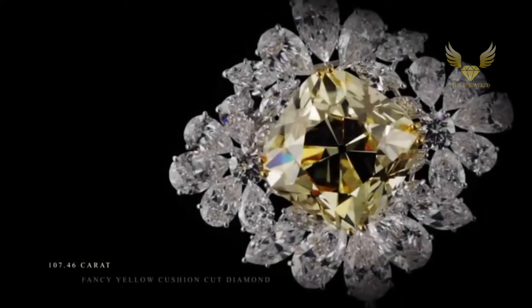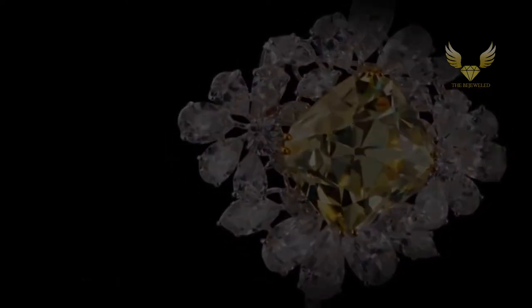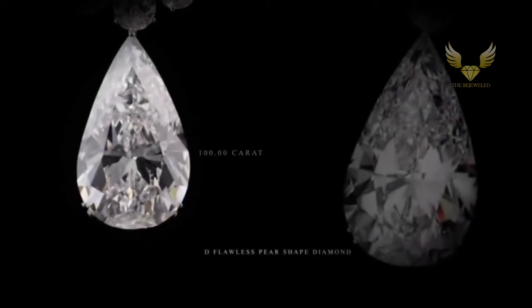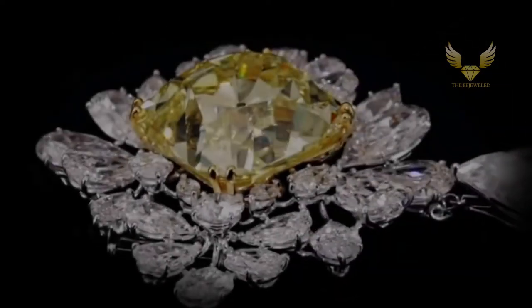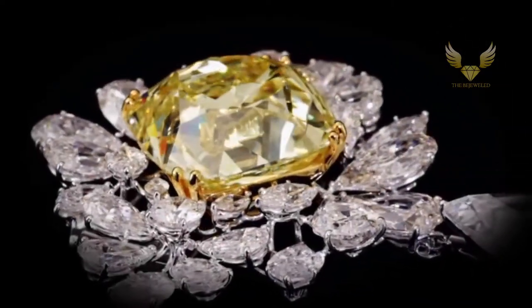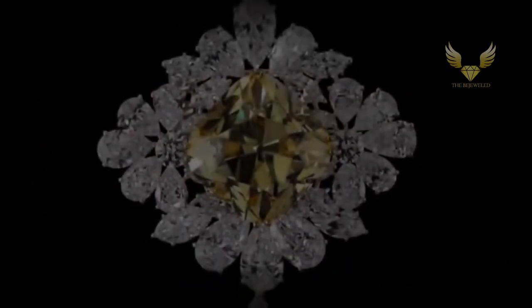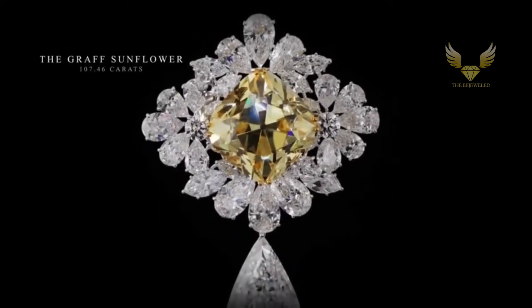10th on the list is the Royal Star of Paris, a rare diamond brooch. It is unprecedented that two stones of such exceptional quality and carat weight have been brought together in one jewel. Marking the centerpiece of this magnificent brooch is the Graff Sunflower, a 107.46-carat fancy yellow cushion-cut diamond, framed by an abstract formation of hand-selected pear-shape and brilliant-cut diamonds.